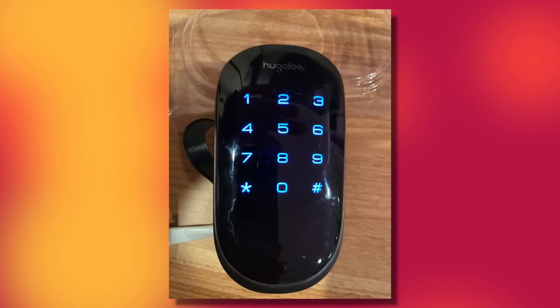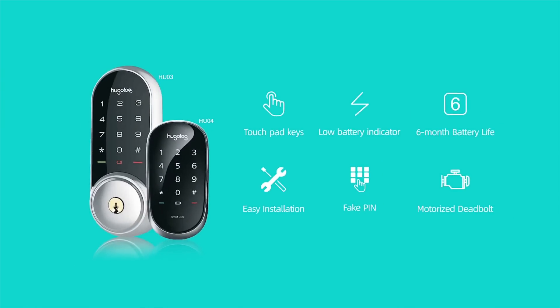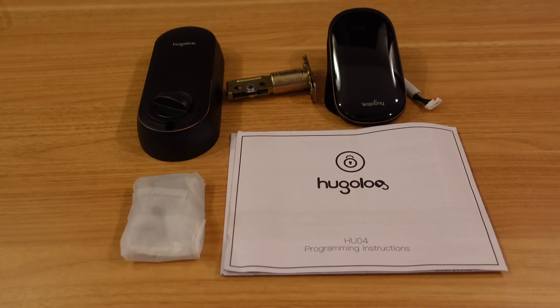The entire screen, when this is actually plugged in and working, it is completely backlit so that you can see what's going on with it. Everything in the box comes to install it — you obviously need a screwdriver and you have to remove your other pieces and then install this. But beyond that, it's really not like a super high-thinking thing to do. If you can change a doorknob at your house, then you can install the Hugolog. That's not a problem whatsoever.